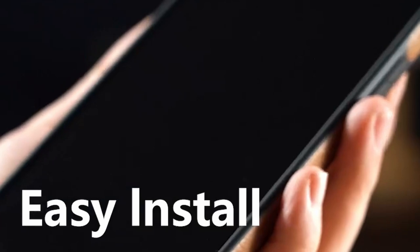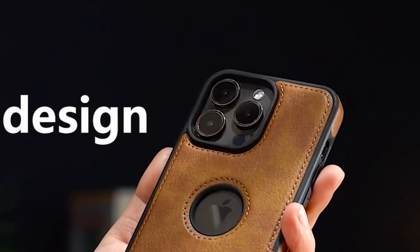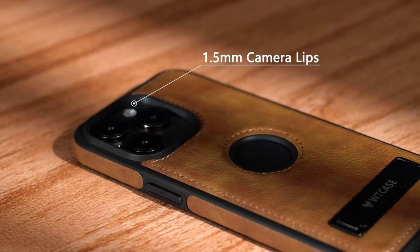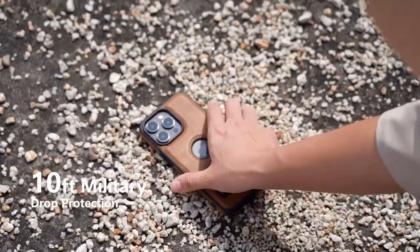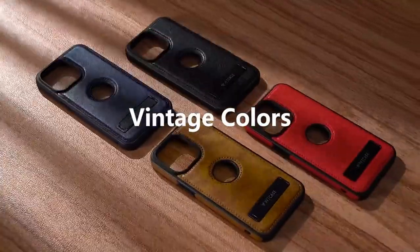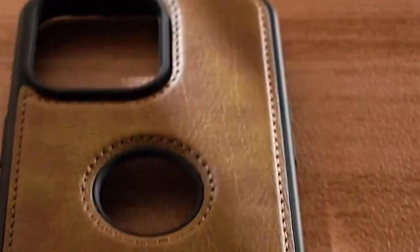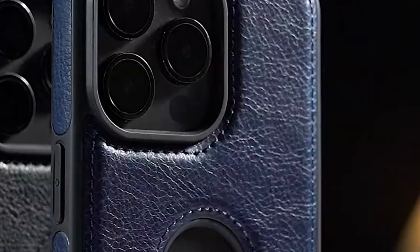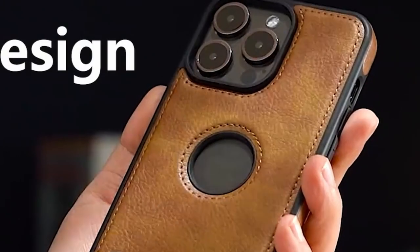This case includes a functional stand crafted from lightweight aerospace-grade aluminum, perfect for binge-watching your favorite shows or video chatting, offering an ideal ergonomic viewing angle. The built-in magnetic ring ensures a strong connection with MagSafe chargers for faster, more reliable wireless charging. Plus, the raised edges around the screen and camera offer essential protection from scratches and minor drops, keeping your device safe.